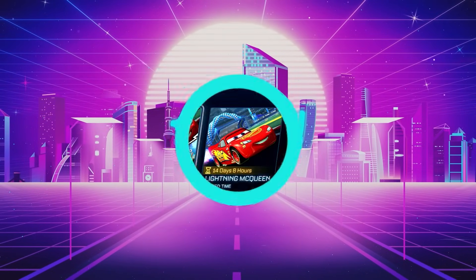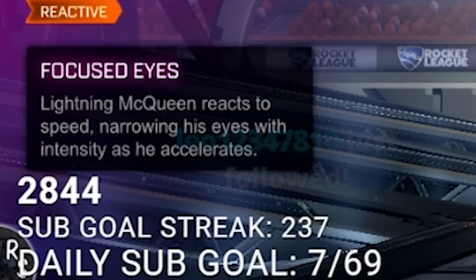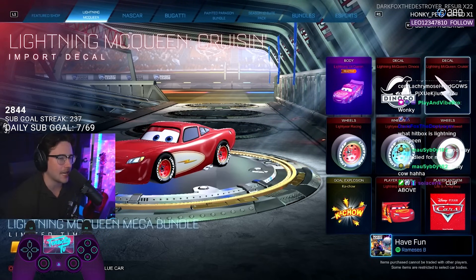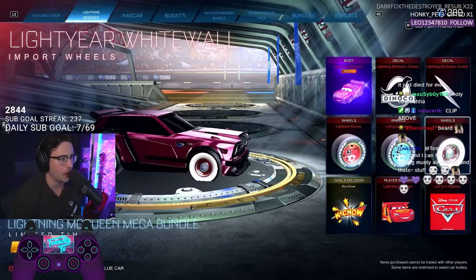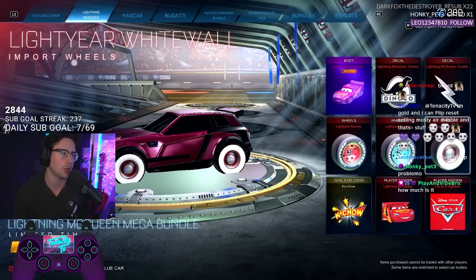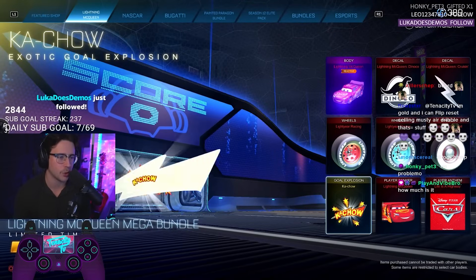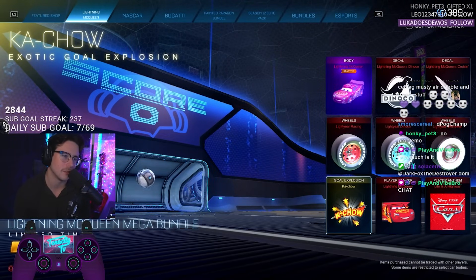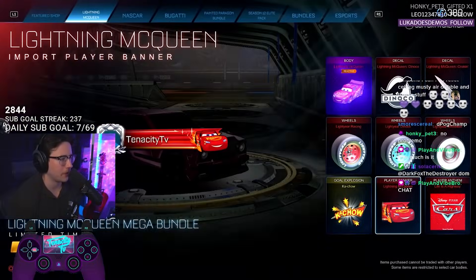The bundle includes all of this stuff. You've got the reactive Lightning McQueen — he reacts to speed, narrowing his eyes with intensity as he accelerates. That's pretty neat. You've got the classic Dinoco decal, the classic oldies-style cruising decal from Radiator Springs. Then you've got the white walls, which honestly are kind of clean and could be good wheels for other cars as well. You've got the Dinoco and the normal racing wheels, the Ka-Chow goal explosion, and then a player banner and player anthem.